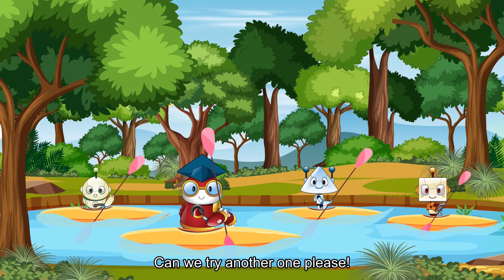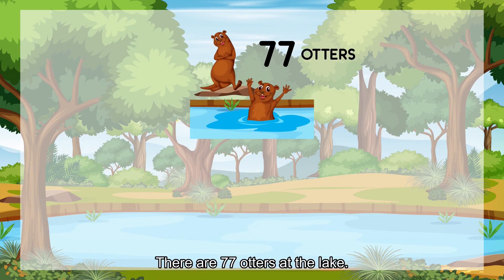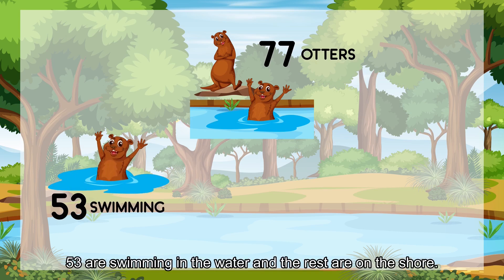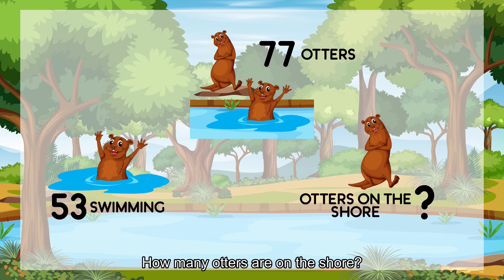Can we try another one, please? Sure, Luffy! There are 77 otters at the lake. 53 are swimming in the water and the rest are on the shore. How many otters are on the shore?